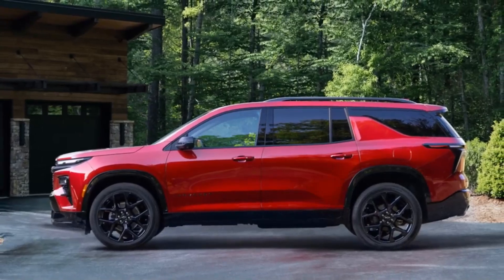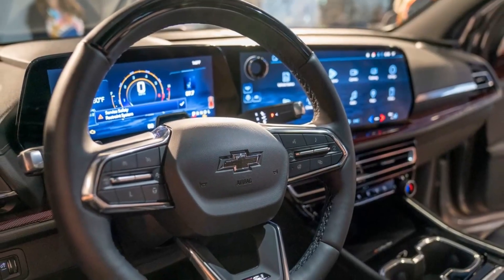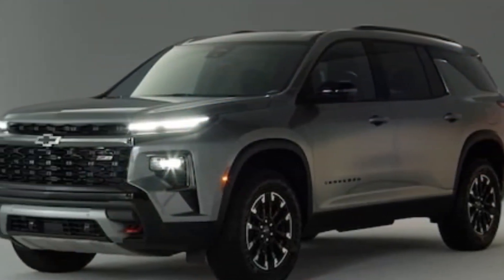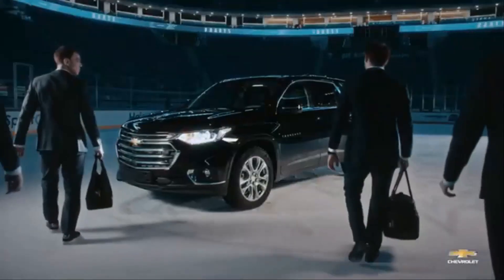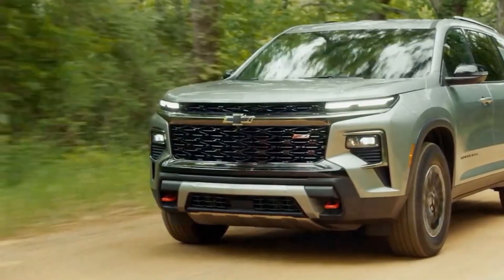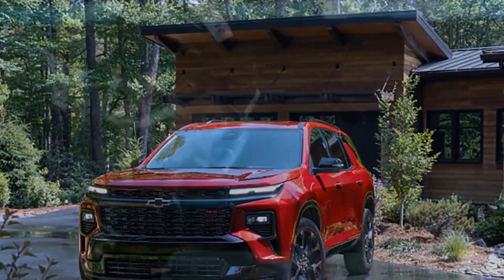The 2024 Chevrolet Traverse is a carryover model with a significant under-the-hood change: a new 2.5-liter turbocharged four-cylinder engine replacing the previous 3.6-liter V6. This shift towards fuel efficiency is a trend across the industry, but it comes with some trade-offs in the Traverse. On the positive side, the spacious interior remains a strength — it's one of the roomiest three-row mid-size SUVs on the market, with adult-friendly legroom even in the third row and up to 97.6 cubic feet of cargo capacity with the seats folded. Families will appreciate the easy-to-use second-row seats, comfortable ride, and smooth-shifting eight-speed automatic transmission.